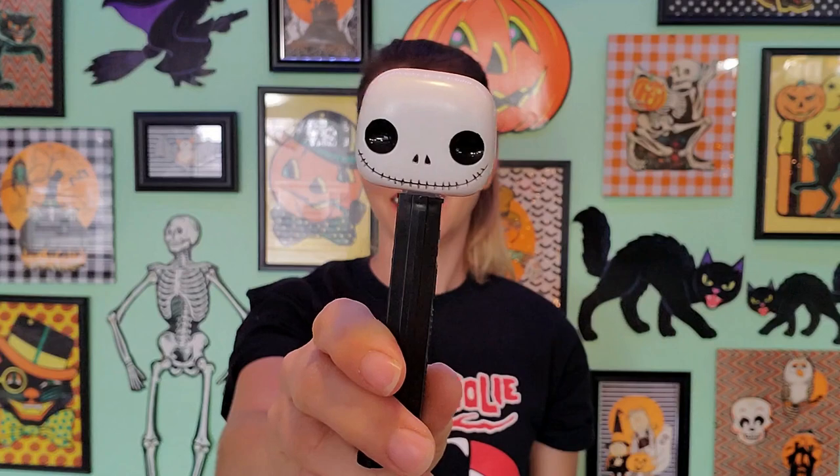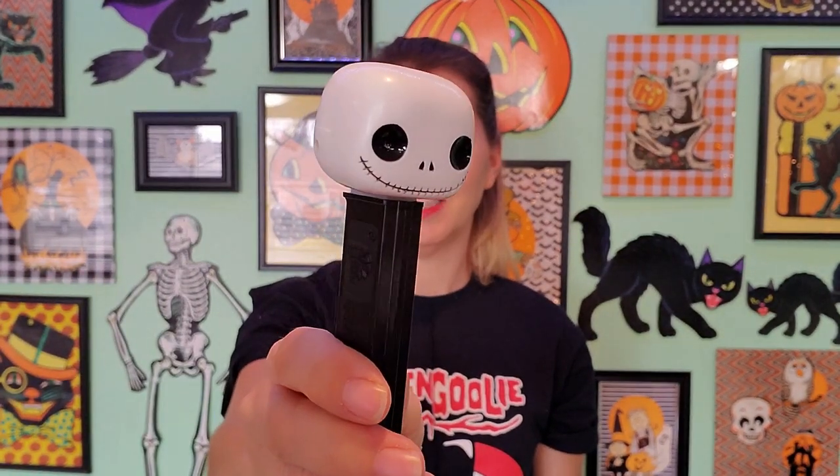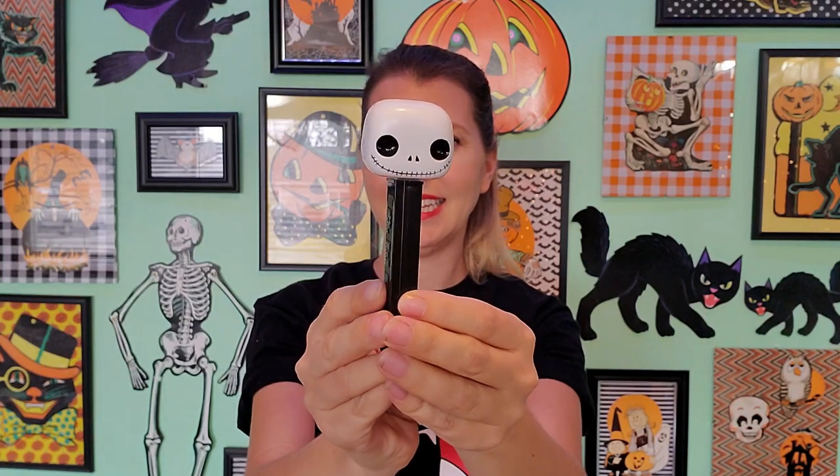And last, we have Jack Skellington. This was super fun — a friend gave this to my son. They went to a Funko Pop pop-up gallery and they had a bunch of different characters. And this is one from Funko Pop in 2018.